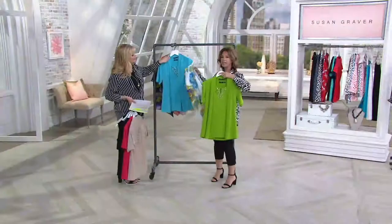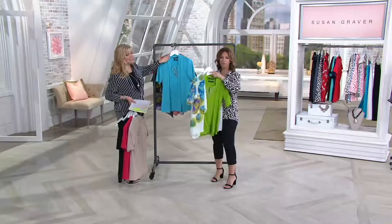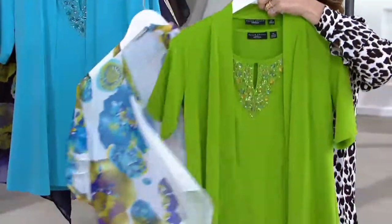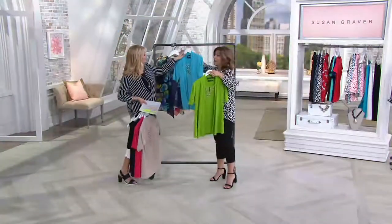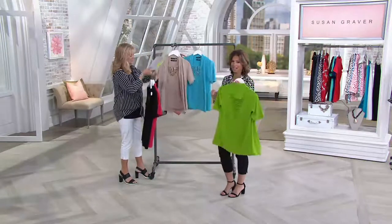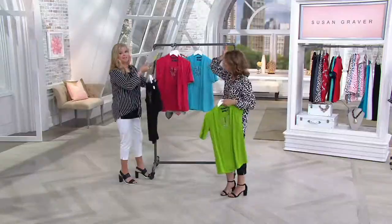I keep showing putting this cardigan over that tank — how fabulous those colors are. You can't let this get away from you because we'll never do this at this price again. This is like a one-shot deal only. And shipping and handling is even free.